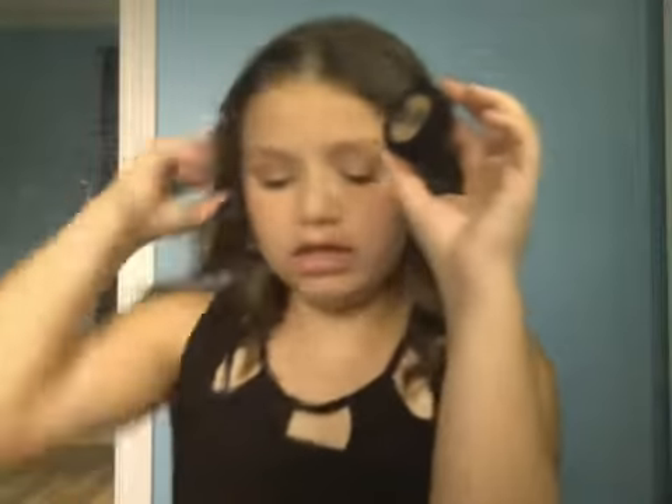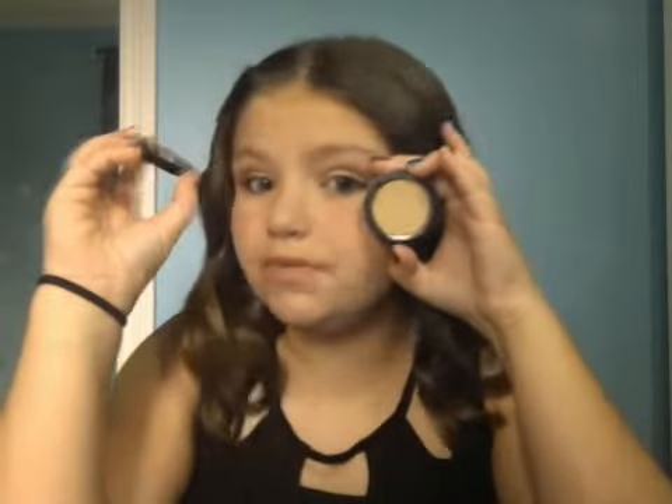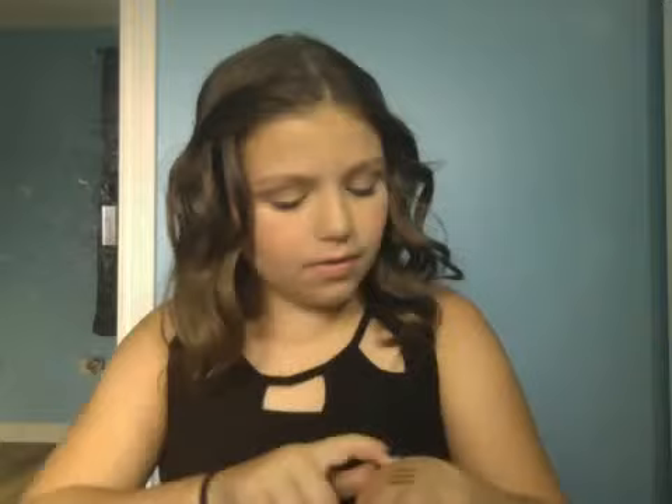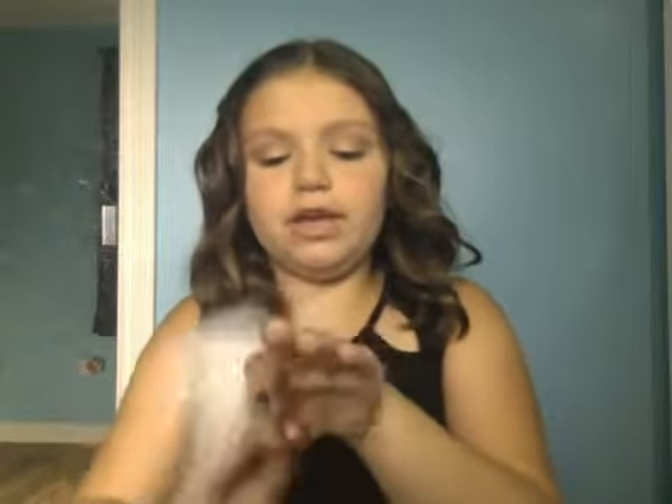I got the Benefit Boi-ing Concealer. So there's a story — I ordered this online, same with the Hervana and the two Milani blushes. I was mad though because I wanted number two but they sent me number three, which is too dark for my skin tone. I wanted it to lighten up under my eyes. But now I have a concealer for the summer time since my skin will be darker. Like, that's way too dark for my skin tone — I'm not going to wear that.